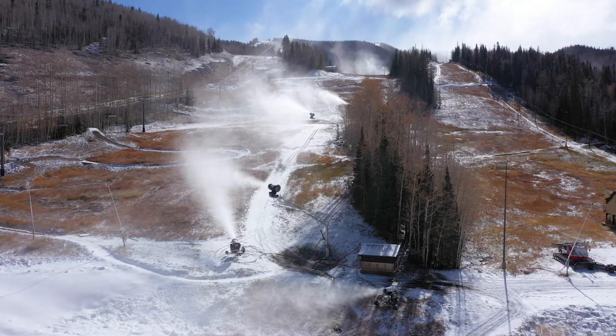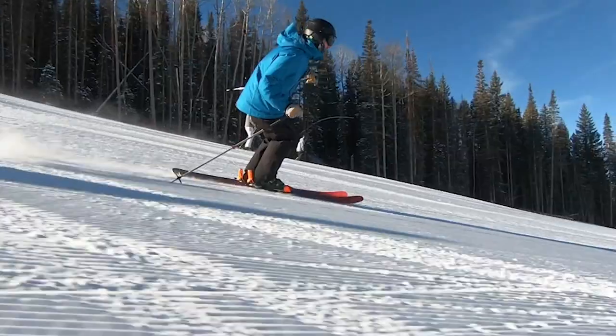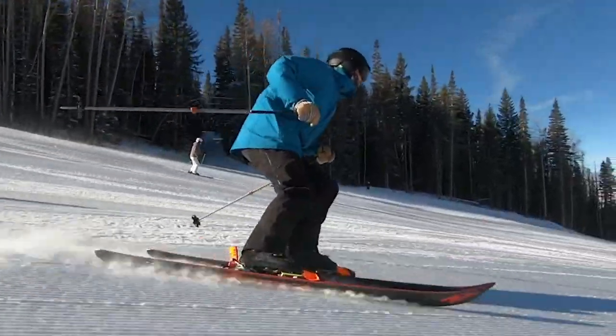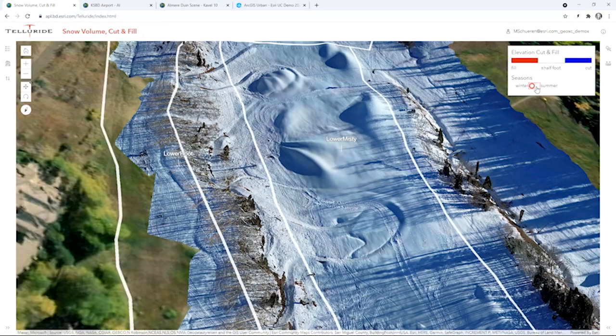But our biggest challenge, by far, is snow. Getting a snowpack to the proper depth, width, and location is something we just cannot schedule with Mother Nature. So we continuously innovate when it comes to snowmaking and integrating real-time GIS to provide the best possible skiable surface to our guests every day, every season, year after year. And it's our digital twin that helps us do that.